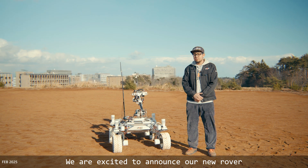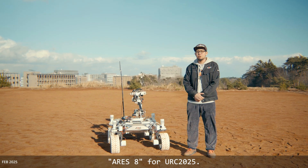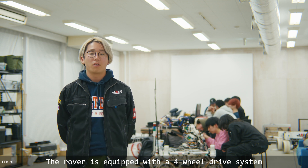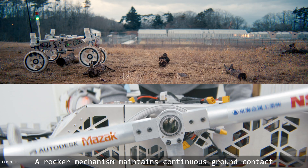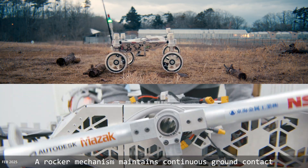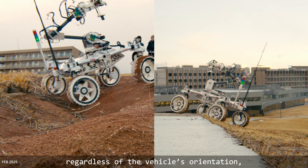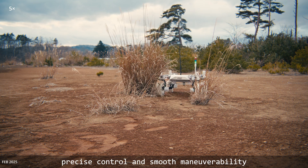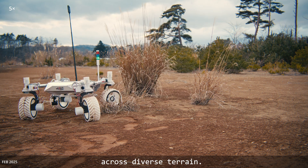We are excited to announce our new rover ARES 8 for URC 2025. The rover is equipped with a four-wheel drive system and independent steering. A locker mechanism maintains continuous ground contact regardless of the vehicle's orientation, while an advanced steering mechanism provides precise control and smooth maneuverability across diverse terrain.